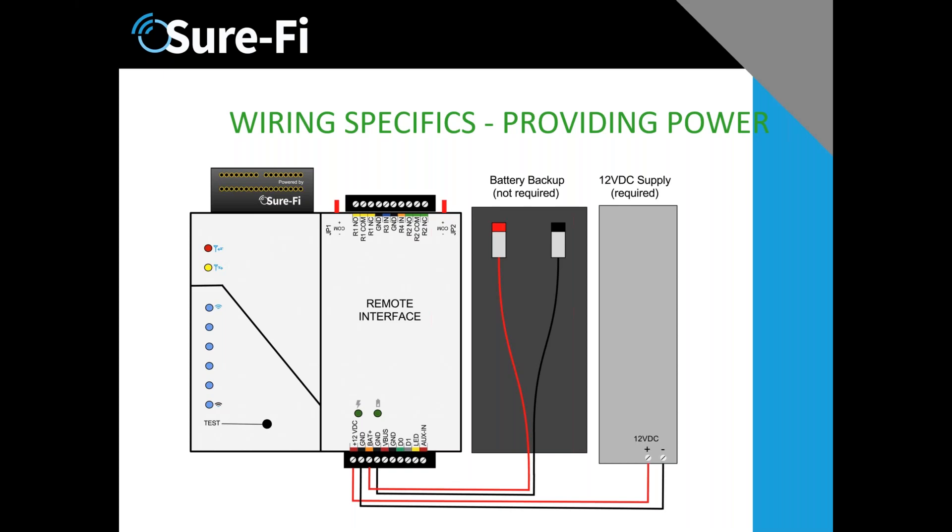Philip is also asking about bandwidth — whether this can be used to connect a CCTV system such as PTZ or any camera. The bandwidth on this is somewhere between 300 and 600 bits per second. A camera is not a good application, but camera control is — we're using it for camera control only, not camera data from the camera.